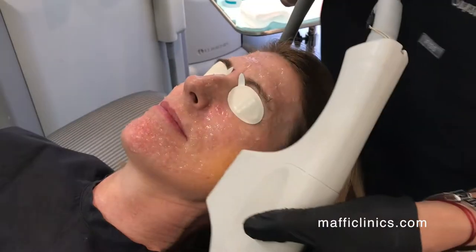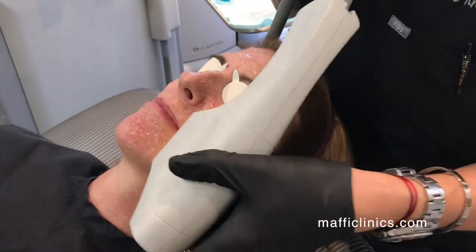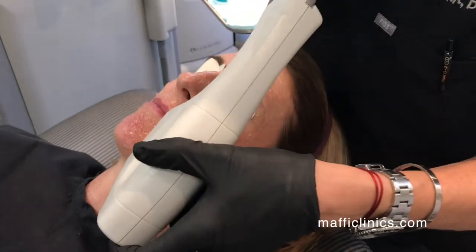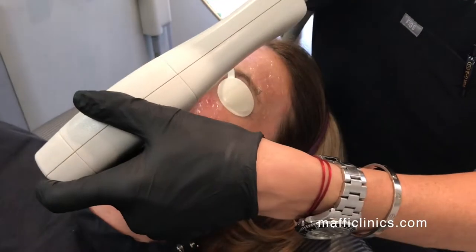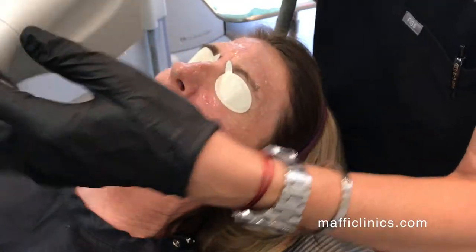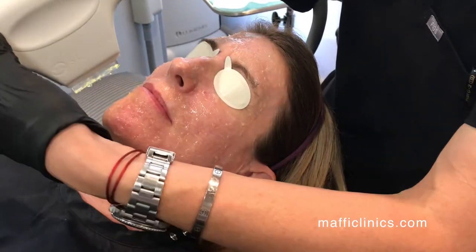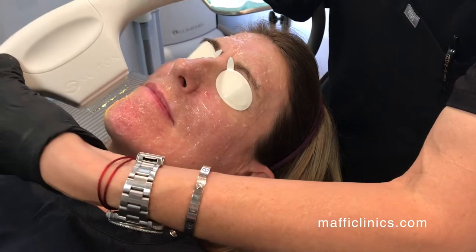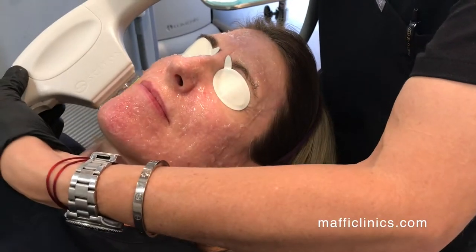Afterwards, she might feel like she's gotten just a mild sunburn. She might have a little bit of redness to her skin. Some people experience a little mild swelling, but it's usually not anything that lasts longer than 24 hours. And she can wear her makeup — she could put it on as soon as we're finished if she had something to do.